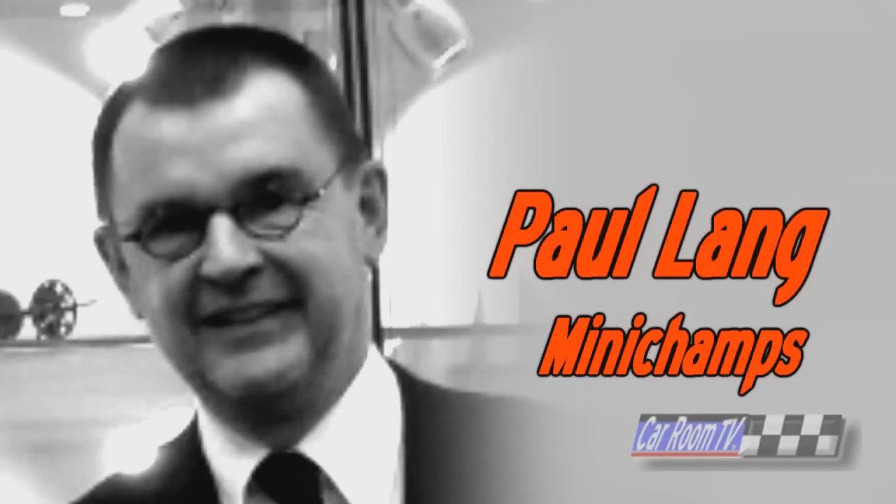Mini Champs — you know the name. This is a brand that's been around for decades, one of the finest quality products on the market, and also a family business. We're lucky to meet the man himself, Mr. Paul Lang, the head of Mini Champs. All these years we've been coming to the show, and it's the first time we actually got to meet him. He jokes he's been hiding.